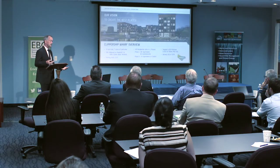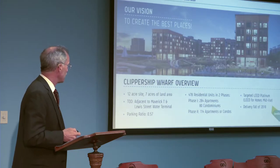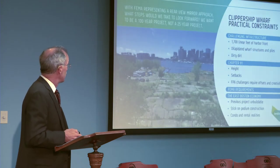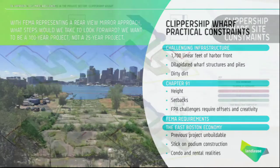LendLease has really moved the project forward. They're under construction now, with one building as condominiums — they've sold 80 condominium units, half of them the first weekend and the remainder in the next month or so. Most of the project is rental housing. They are targeting LEED Platinum and they will get there — this is part of their corporate commitment. It's a tough site. You can see the relationship to the waterfront, with a couple of old wharves and piers. The edges of the harbor and the land have decayed and degraded over time.